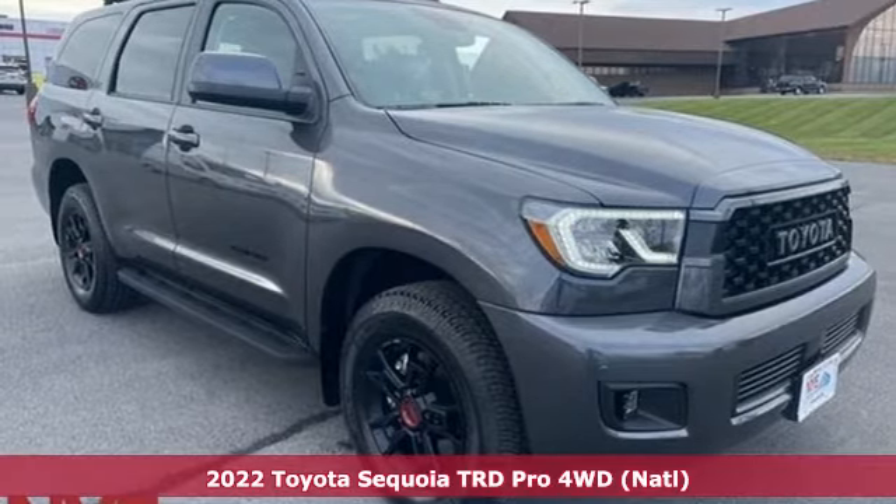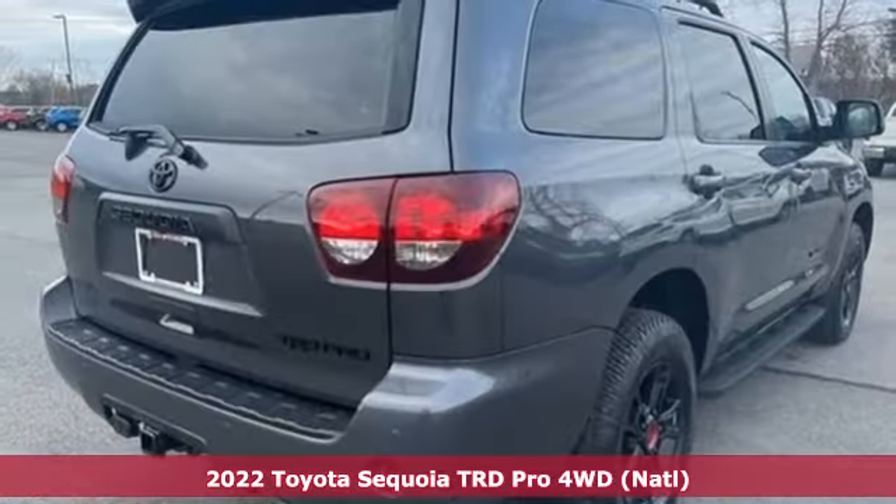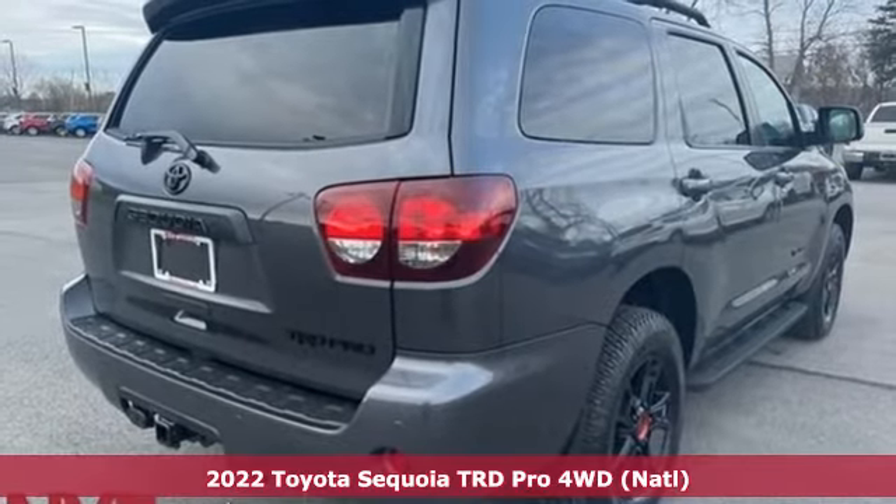Here's a new 2022 Toyota Sequoia. Toyota, steered by ingenuity, driven by passion.